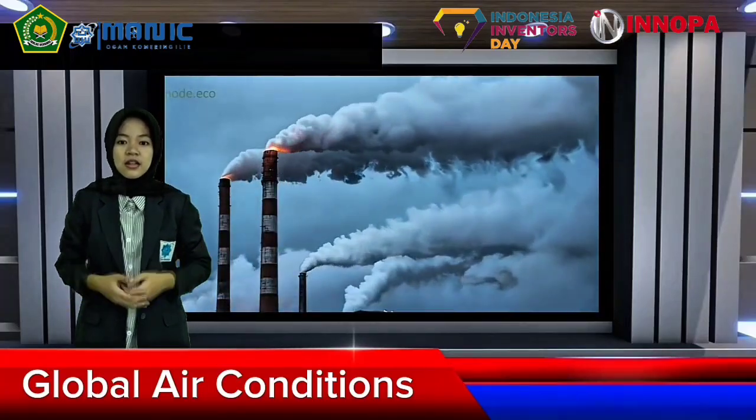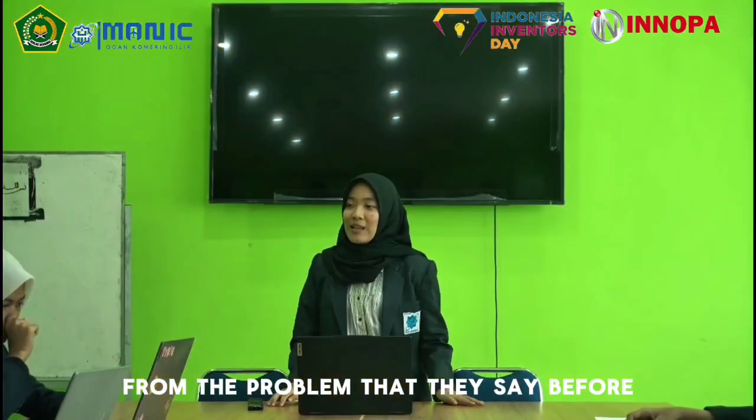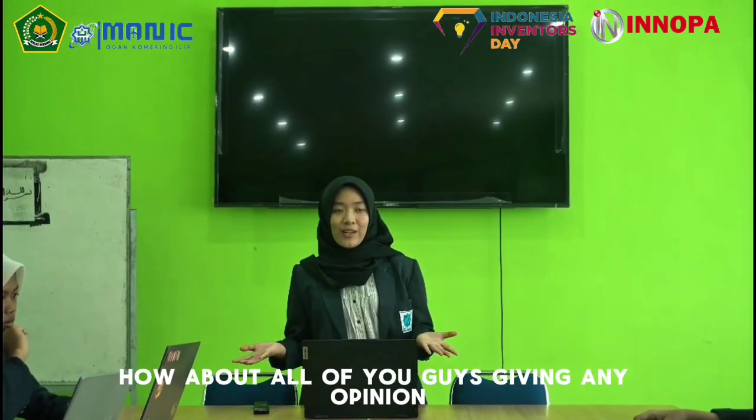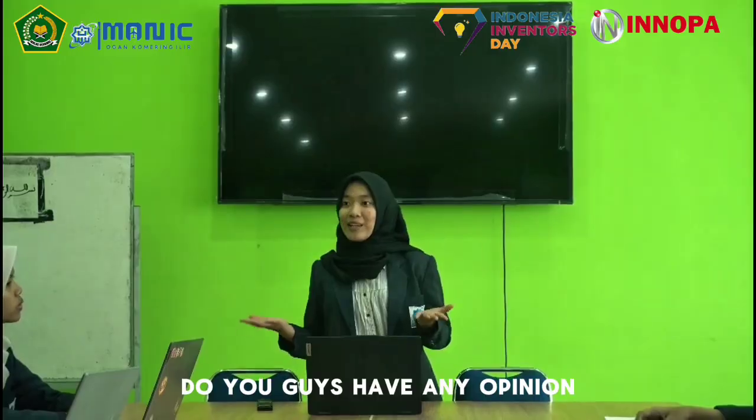It's time to act before the earth totally runs out of green space. From the problem that was said before, how about all of you giving an opinion? Do you guys have any opinion?